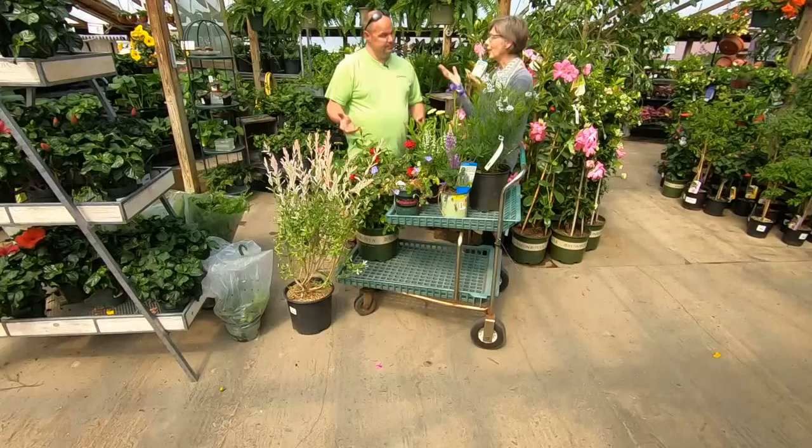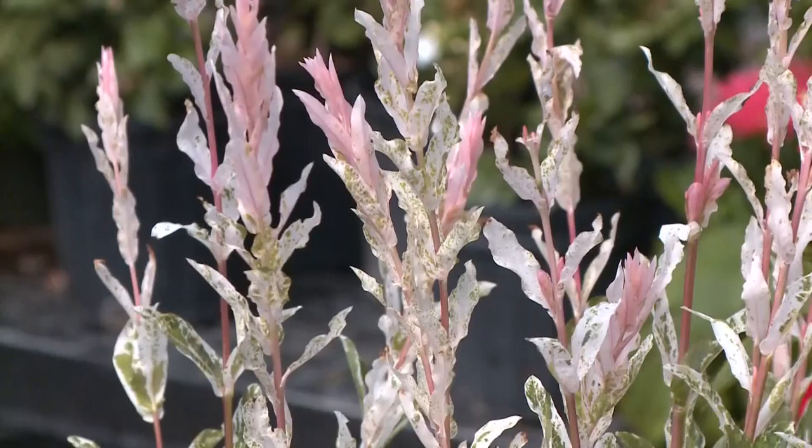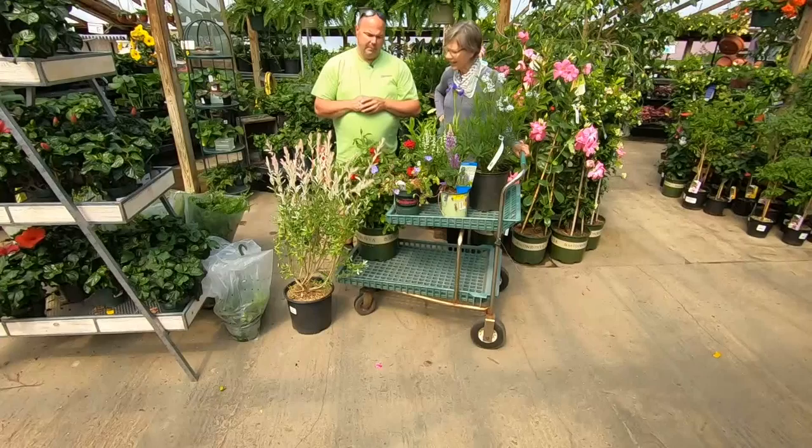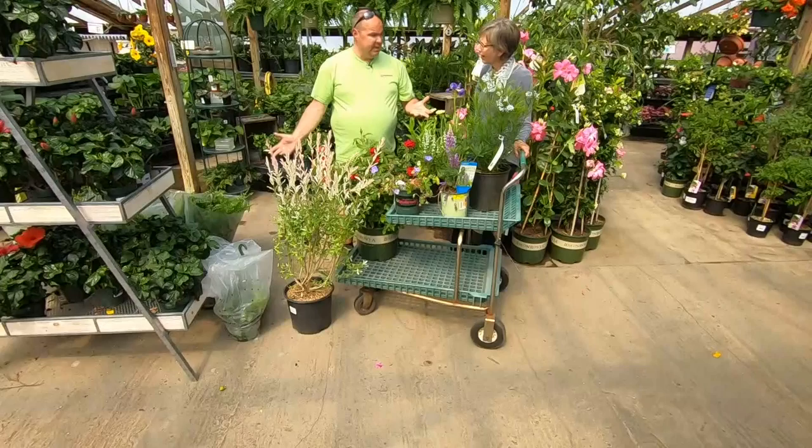And then dappled willow — this is beautiful. This already this year has put on almost a foot of growth, and it's going to put on upwards of three feet of growth. It likes a moist soil. It starts off green, then goes to this white, then will have pink tips. You can prune it back at any time because there's no flower, so you can keep it small. But it's a vigorous, vigorous plant.